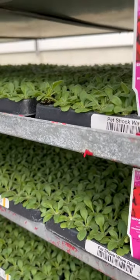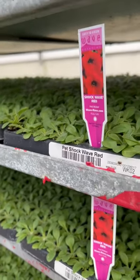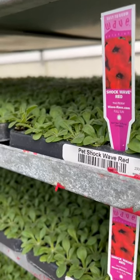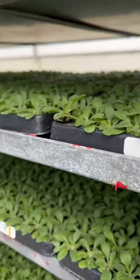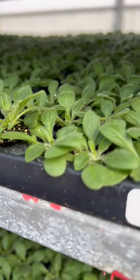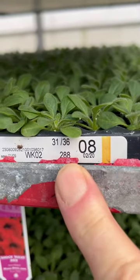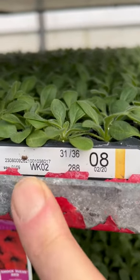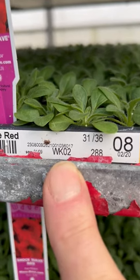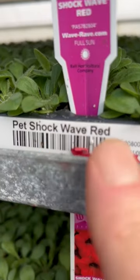Hey everybody, what's growing on at Fort Myer and Sons Greenhouses? I wanted to show you something pretty interesting — these are what we call plugs, and they're little baby plants. This tray has 288 plants in it. It was started week two, the second week of January, and in here we have petunia shockwave red.